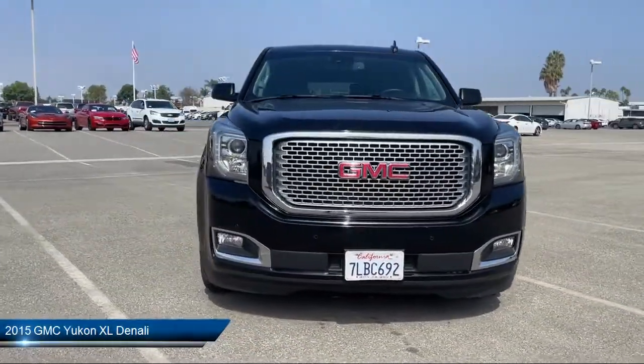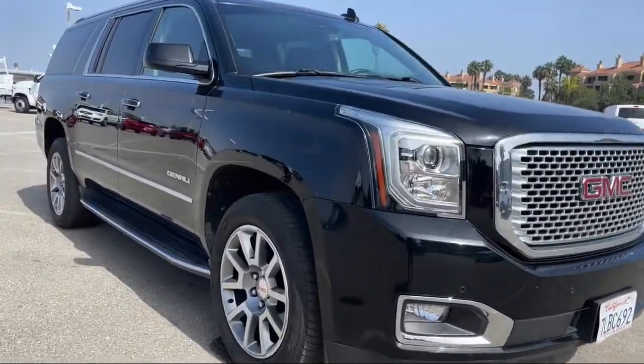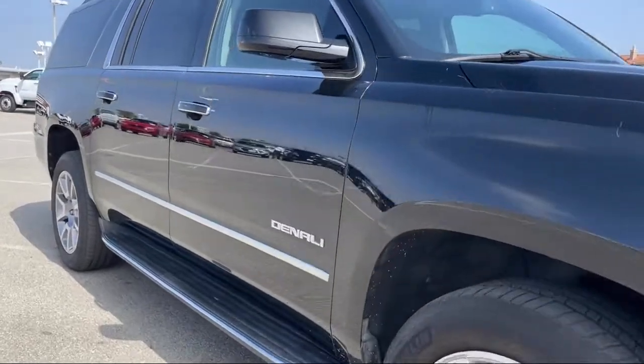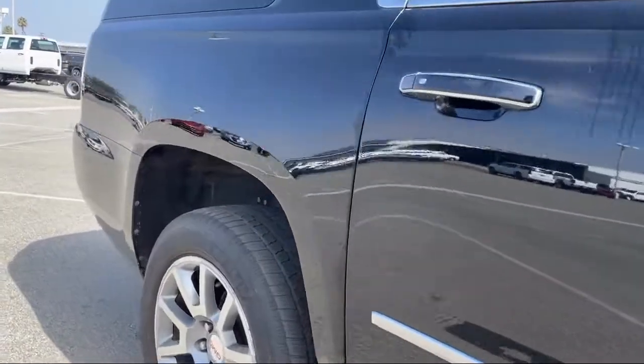It comes equipped with smart device integration, navigation from telematics, running board package, premium sound system, and keyless entry.